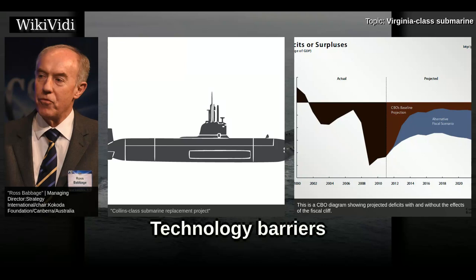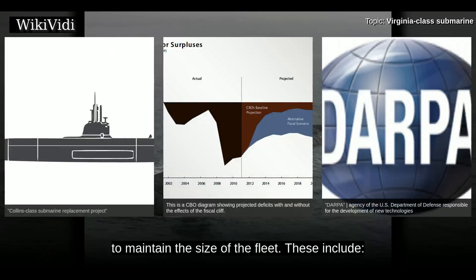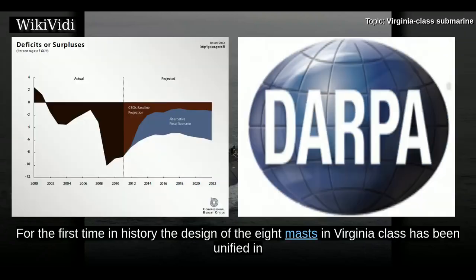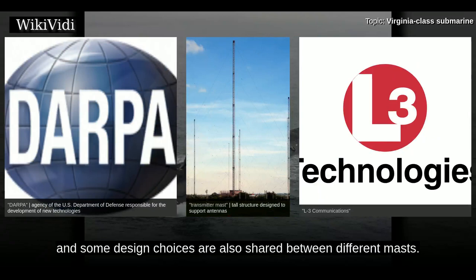Because of the low rate of Virginia production, the Navy entered into a program with DARPA to overcome technology barriers to lower the cost of attack submarines so that more could be built to maintain the size of the fleet. These include unified modular masts — for the first time in history, the design of the eight masts in Virginia-class has been unified in a universal modular mast program led by L3 Keough, with shared components maximized.